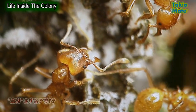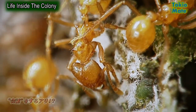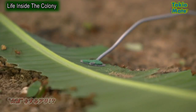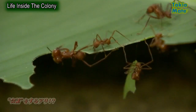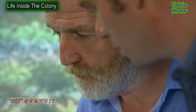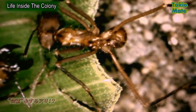They're constantly exchanging information, and with the right technology it's possible for the team to listen in. It's a very small, high-frequency noise. To human ears, the ants' world seems silent, but amplified by a microphone, the leaf comes alive with noise. And there's one particular sound George and Adam are listening for: a high-pitched chirp amongst the sounds of leaves being cut and ant footsteps.